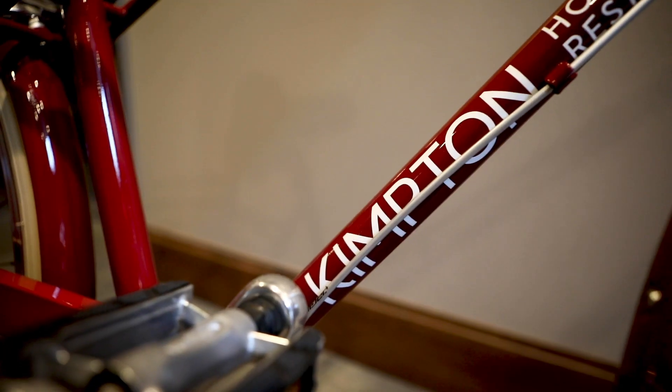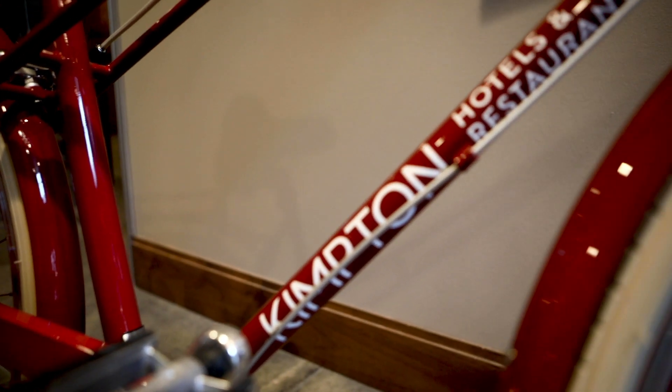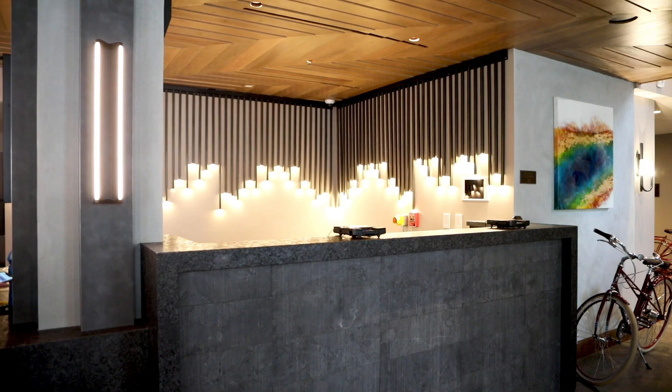When you go to Kimpton, it's truly a boutique hotel experience. It's a very elevated service level, and what they like is for the properties to do exactly what was intended, which was to be an authentic reflection of the place.